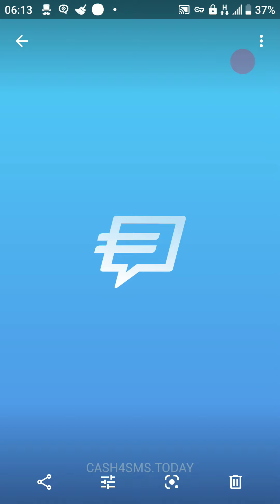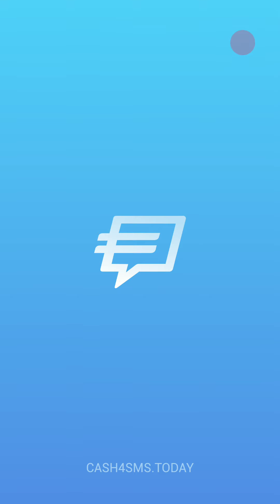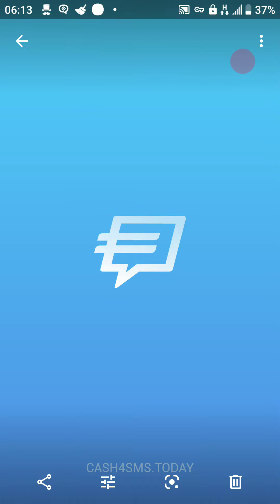So the app in front of me now is called Cash for SMS. What this app does is it pays you for your unused or unlimited texts on your phone. What the company does is they will pay you, say for instance, about 2 or 4 euro cents just for using your unlimited texts.